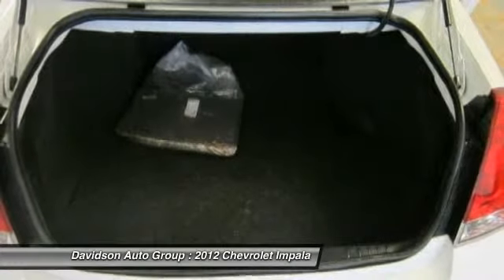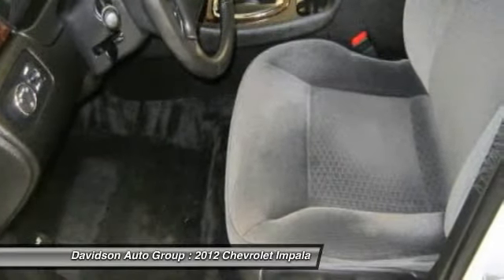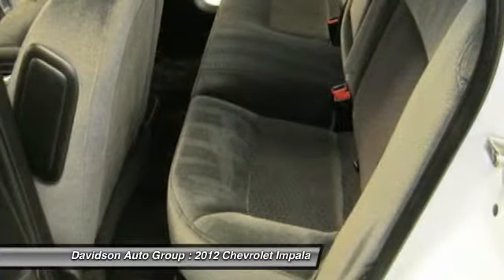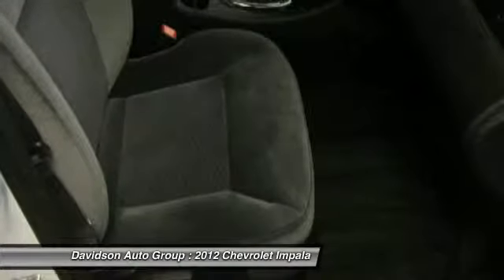Clean AutoCheck report. Experts are saying Edmunds.com explains spacious cabin and comfortable ride. Grade gas mileage: 30 MPG highway. AutoCheck one owner.